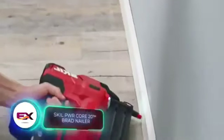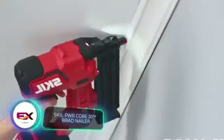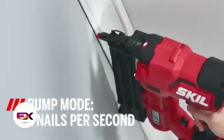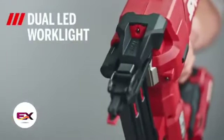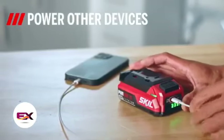Next up in our lineup is a Skil nail gun. Say goodbye to cables, hoses, and compressors. This model runs on just a single 2Ah battery, delivering best-in-class performance of up to 1,000 nails on a single charge. The official website hasn't listed the price yet, but based on estimates, the kit with a battery will be around $200.